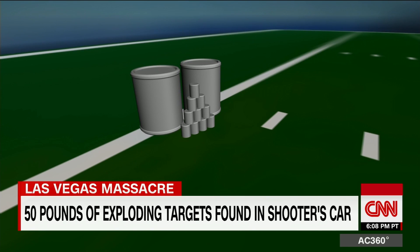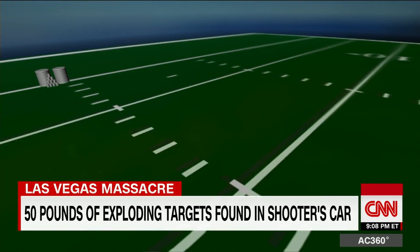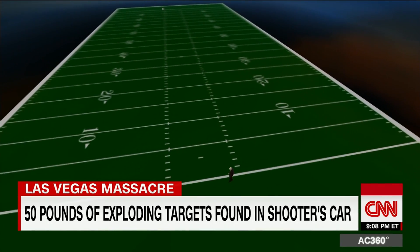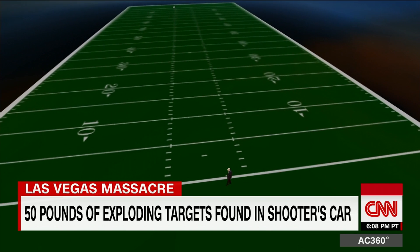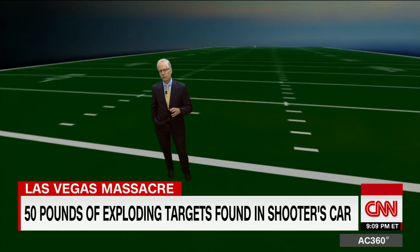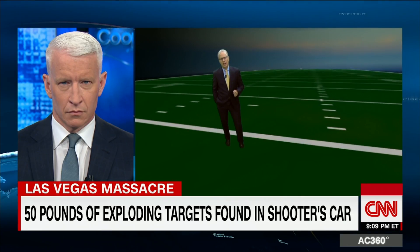So how much potential destructive power was packed into this gunman's car? If he set off all 50 pounds of this stuff, which investigators say they found, it could have flung shrapnel the length of a football field in all directions. And that could mean we would be very likely talking about even more people dead and wounded.